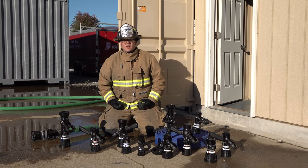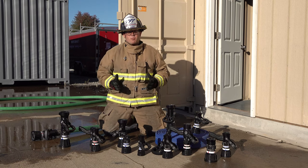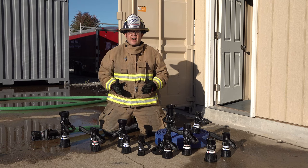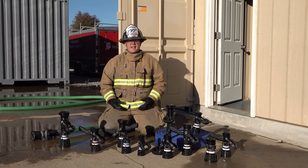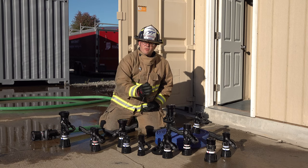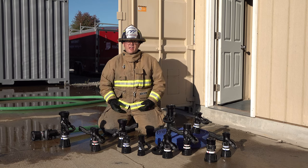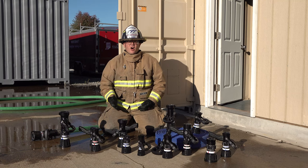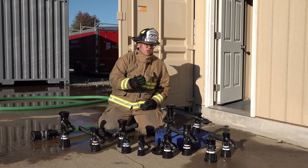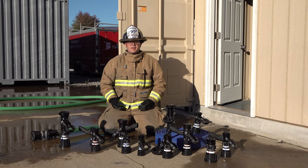The Quadrifog and Thunderfog nozzles from TFT offer operational pressure choices of 75 and 100 PSI. The Quadrifog is available from 5 gallons per minute all the way up to 125 gallons per minute, and the Thunderfog series is able to go from 30 gallons per minute all the way up to 250 gallons per minute.